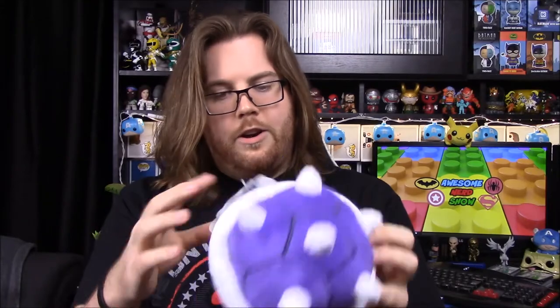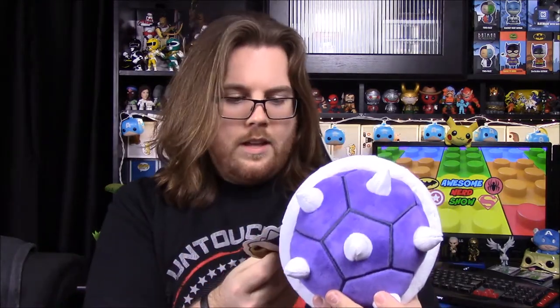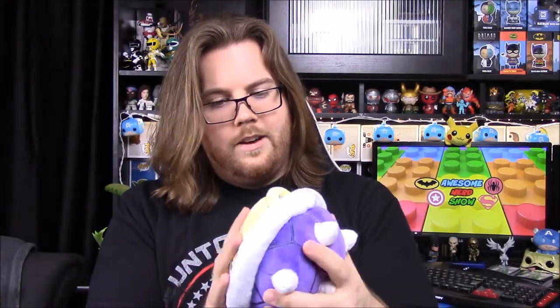Next up we got a little stuffed thing — a purple shell from Mario Kart or just Mario in general. I know the blue shells, but this one's purple, so I don't know what the difference is. It doesn't say anything on it either, but it's just a nice little stuffed shell, like a pillow or toy. It's real nice and soft — a nice decoration type thing you can sit somewhere.